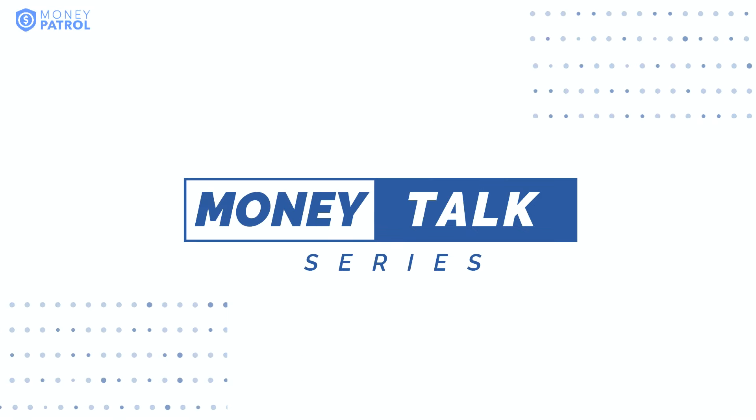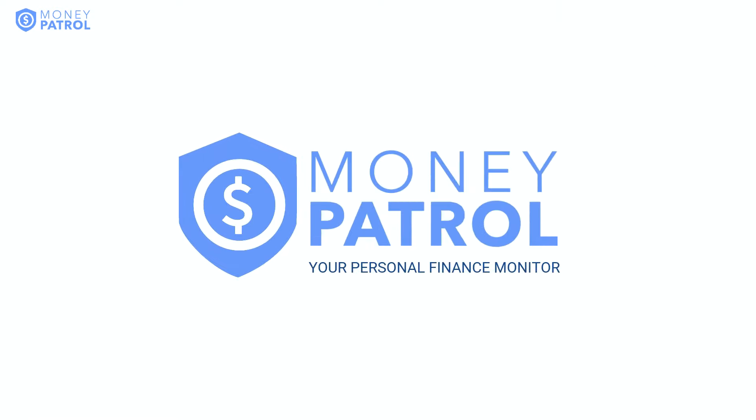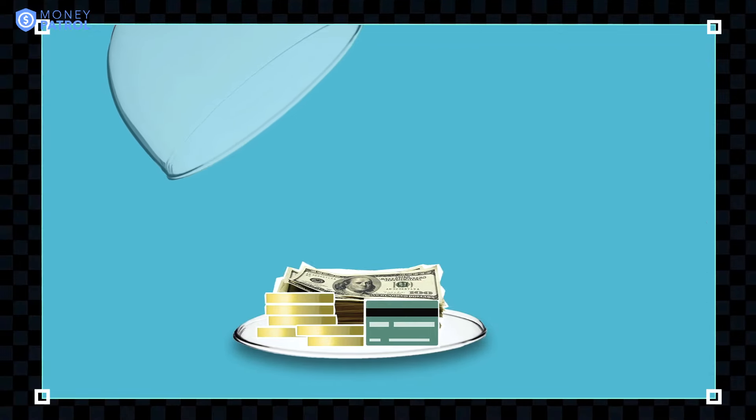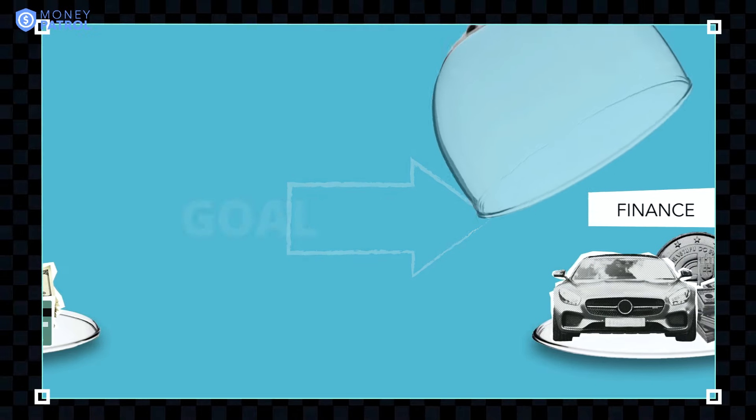This is Money Talk, a series brought to you by Money Patrol, your most advanced financial management app. This is a series in which we share various topics related to money and personal finances, for we only have one goal in mind, and that's to help you achieve your financial dreams.